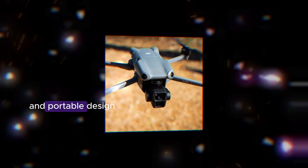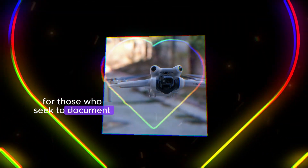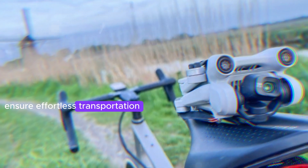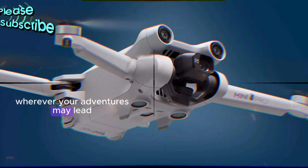The Mini 5 boasts a sleek and portable design, making it an ideal companion for those who seek to document their journeys effortlessly. Its compact dimensions and lightweight construction ensure effortless transportation, allowing you to carry it with ease wherever your adventures may lead.